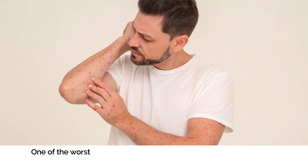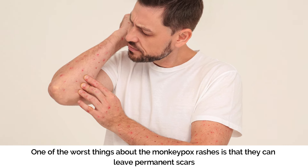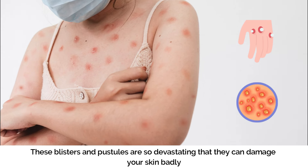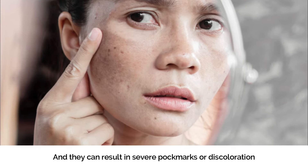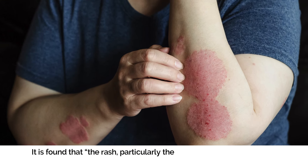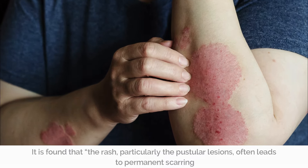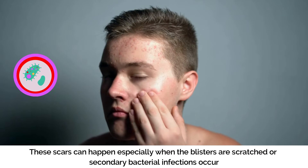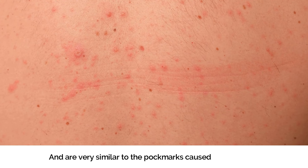Scarring. One of the worst things about the monkeypox rash is that it can leave permanent scars. These blisters and pustules can damage your skin badly, resulting in severe pockmarks or discoloration. The pustular lesions often lead to permanent scarring, especially when blisters are scratched or secondary bacterial infections occur. These scars can leave permanent marks on your skin, very similar to the pockmarks caused by smallpox.